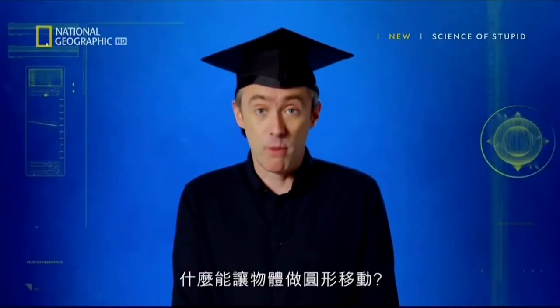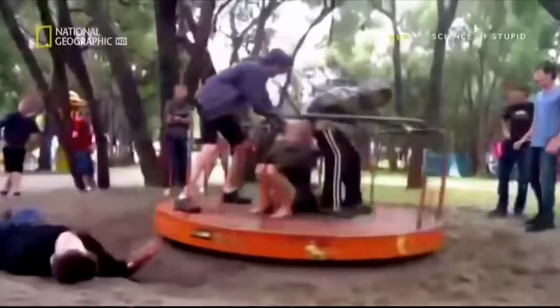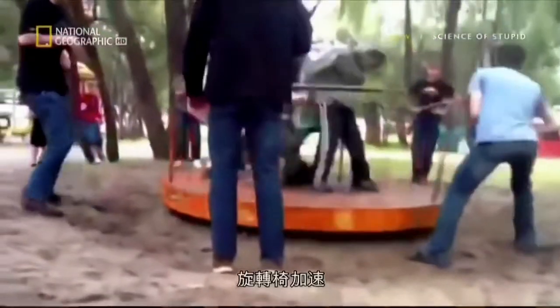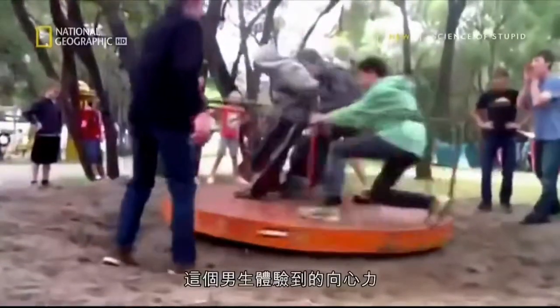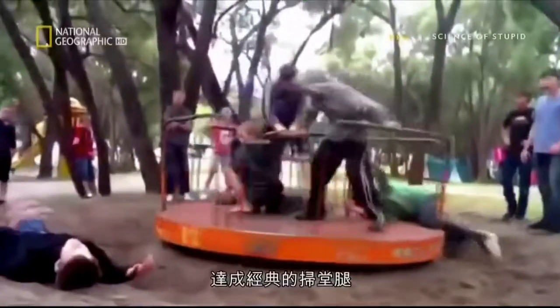Question number two: what makes something move in a circle? The answer, of course, is centripetal force. As the roundabout speeds up, the boy experiences enough centripetal force to pull his body outward for a classic leg sweep.